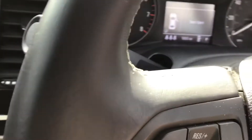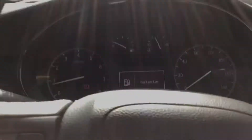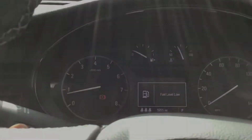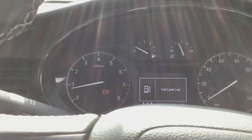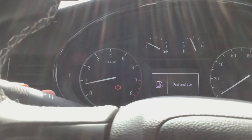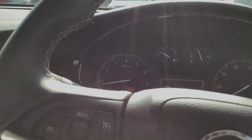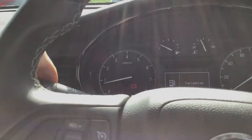Closing the door, you can also see the different functions on your driver's information screen. I'm having a bit of trouble demonstrating that so I'll just take you out of the car instead.